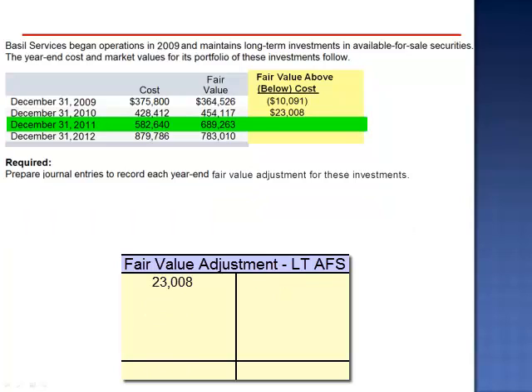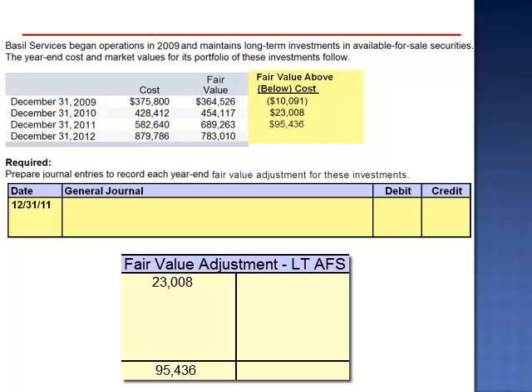December 31, 2011: the cost is $582,640 and the fair value is now $689,263, reflecting an overall unrealized gain of $95,436. We again need to prepare the year-end adjusting entry to adjust to fair value. The difference between an overall unrealized gain of $23,008 and an overall unrealized gain of $95,436 requires a debit of $72,428 to the fair value adjustment available-for-sale account — the difference between the previous balance of $23,008 and the desired ending balance of $95,436. We credit the unrealized gain account for $72,428.